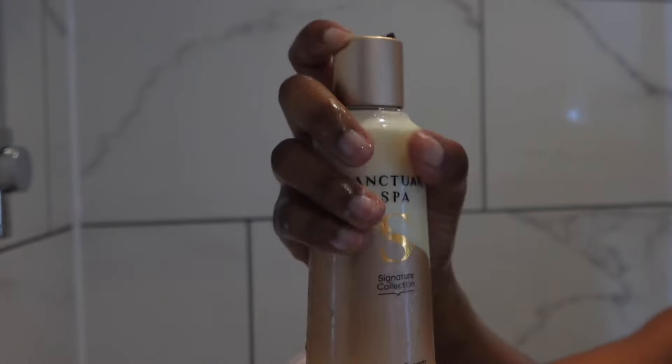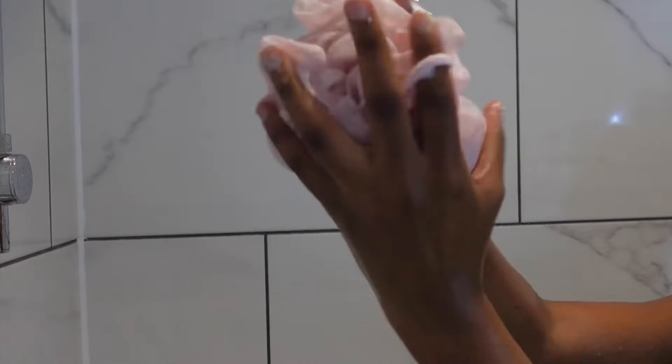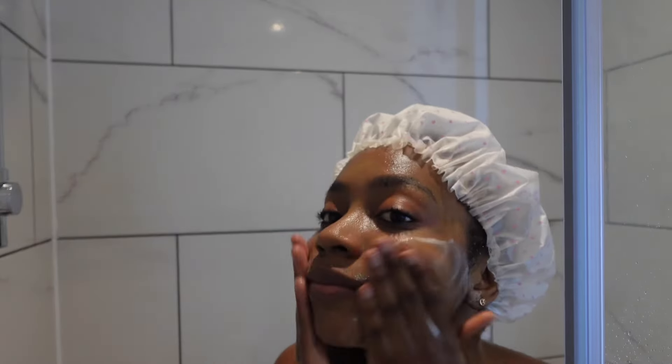The last step in the shower is the Sanctuary Spa Shower Cream. With the shower cream, you want to use a shower puff or gloves just to enhance it. I also wash my face in the shower.